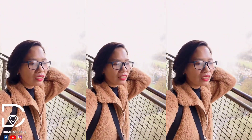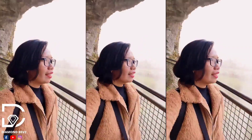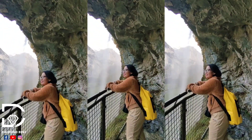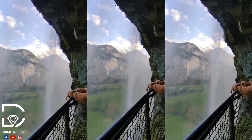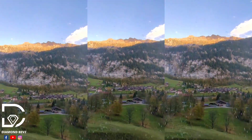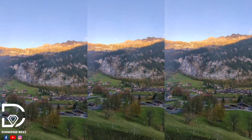We're finally behind the waterfall! The walk all the way up is so exhausting. And this is behind the waterfall — it's not rain, it's the waterfall!